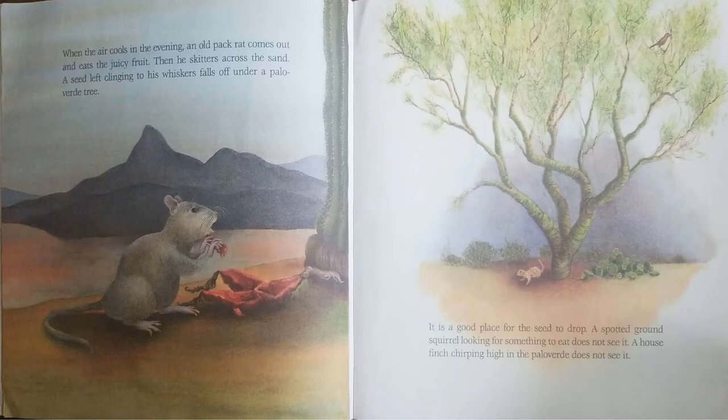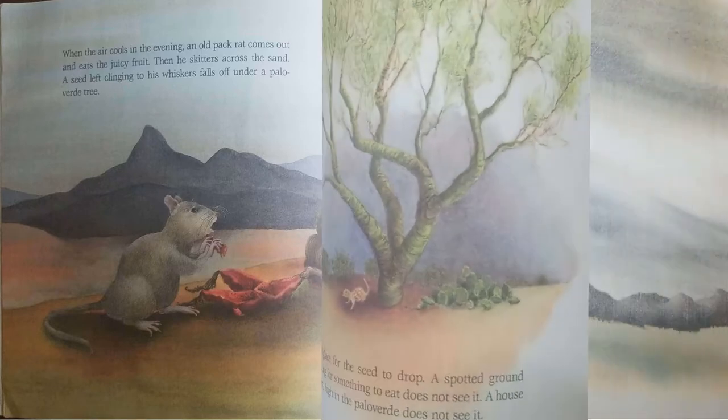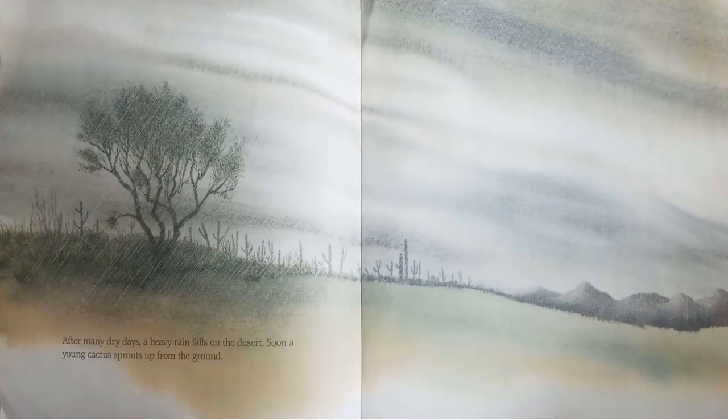It is a good place for the seed to drop. A spotted ground squirrel looking for something to eat does not see it. A house finch chirping high in the Palo Verde tree does not see it.